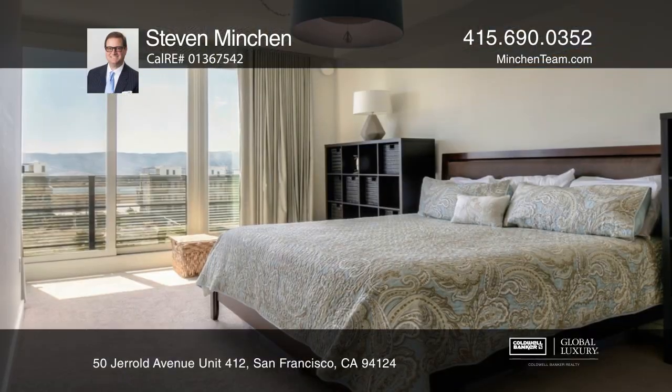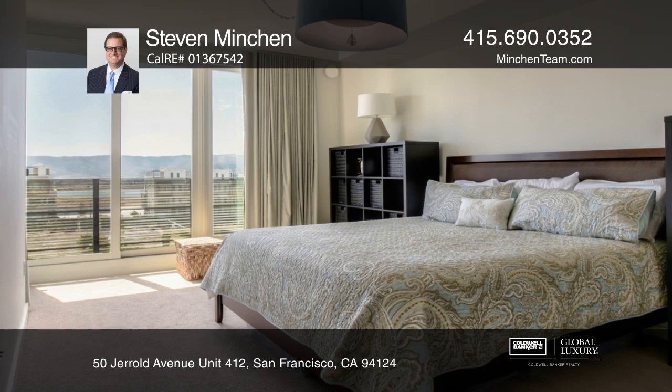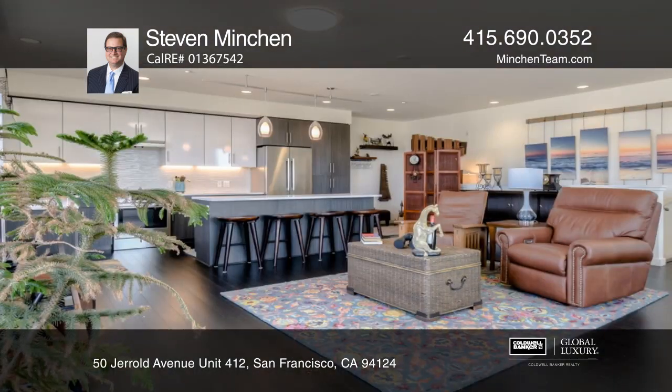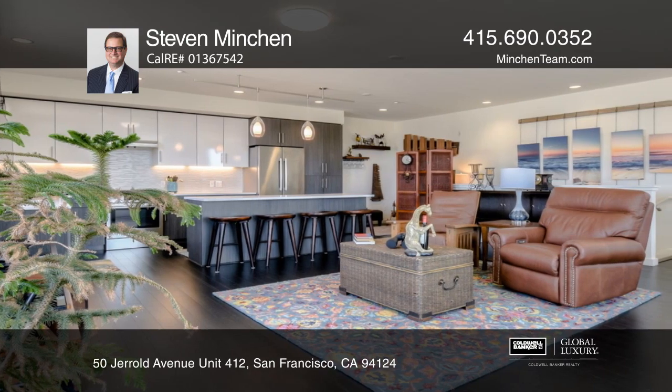Enjoy this two-story penthouse level shipyard condo with two bedrooms and two baths on the lower level. The upper level features a home office, an open kitchen, and dining and living rooms with high ceilings.